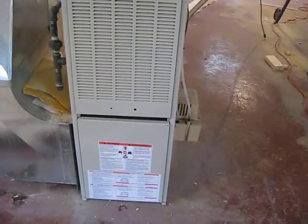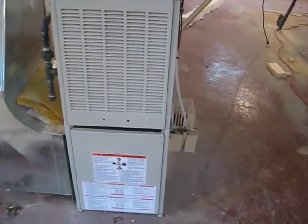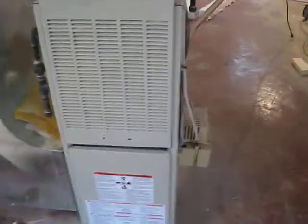Today is March 6, 2012. I'm pulling out this furnace and I'm going to replace it with a new one. This furnace is in mint condition — it runs great. It's darn efficient. It's running around 75 bucks a month to heat this house here.